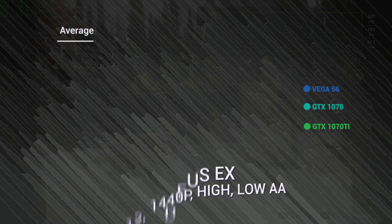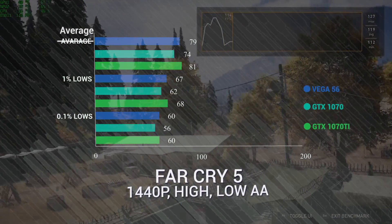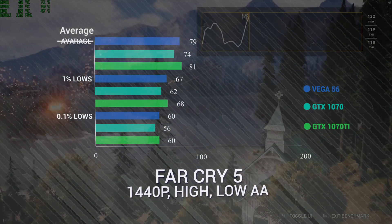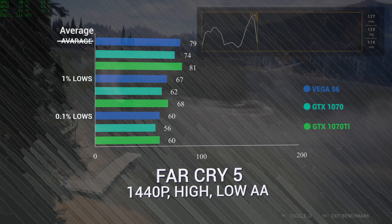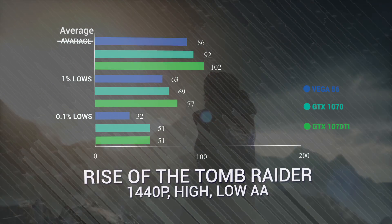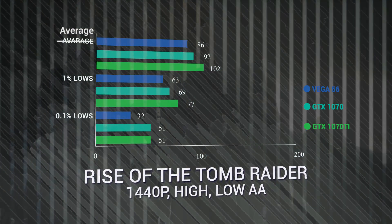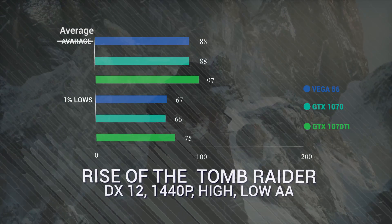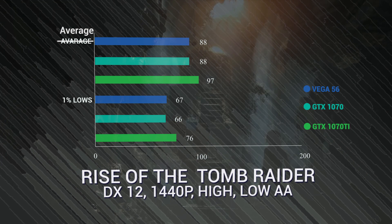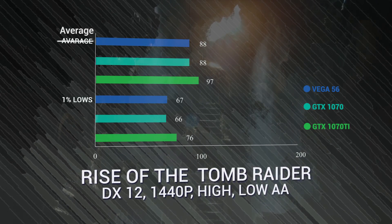Far Cry 5 is a close story as well because it's an AMD-optimized game — you get the Ryzen Radeon logo at the beginning — and the Vega 56 shows up with 79 FPS to the 1070 Ti's 81, which is 5 FPS better than the 1070. Rise of the Tomb Raider, the 1070 and 1070 Ti destroy the Vega 56. DX12 is a little better for the Vega 56 but cripples the 1070, and the 1070 Ti is also crippled in DX12. The Vega 56 performance in DX12 isn't enough to beat the DX11 performance of either card.